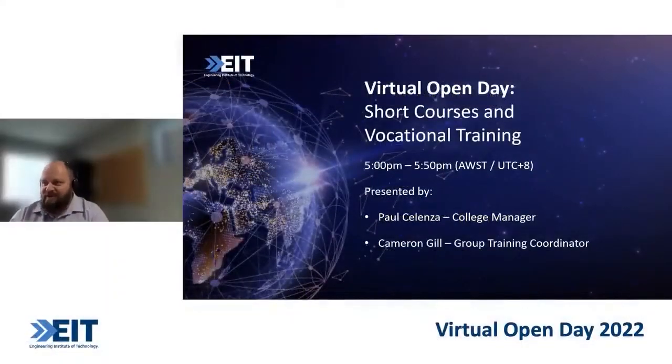Hello everyone. My name is Paul Salenza. It's very exciting to speak to you today. I'm a very big believer in vocational education, and I've seen the benefits that it has on people throughout their working lives. What we'll do first, I'll go through some short courses and some vocational training, and I'll also hand you over to Cameron Grill, who's our group training coordinator, just to touch base on the group training that we offer.